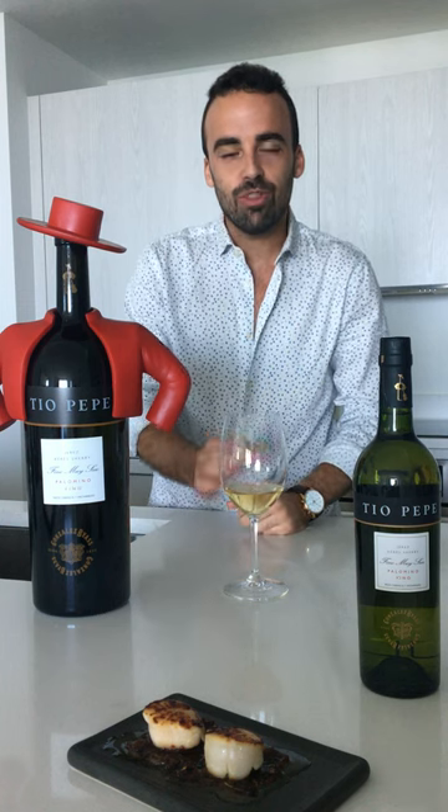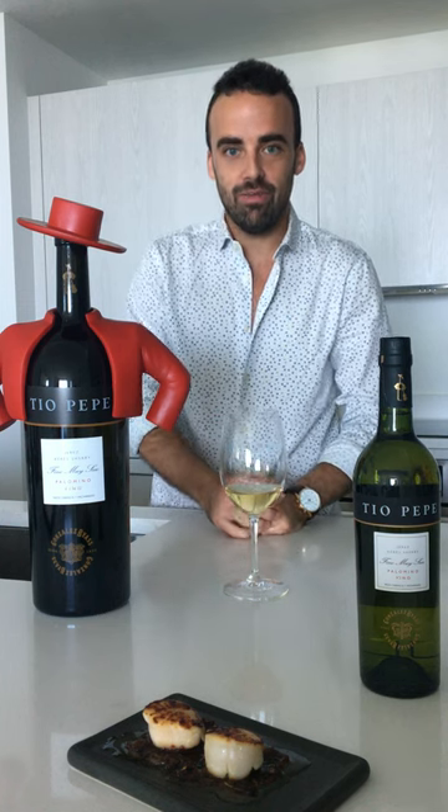Hello guys! Let's start with the first one, with Tio Pepe, Fino style. But first of all, let me ask you a question: what is a Sherry wine? The Sherry wine is a fortified wine category produced in the very south of Spain, in the region of Jerez.